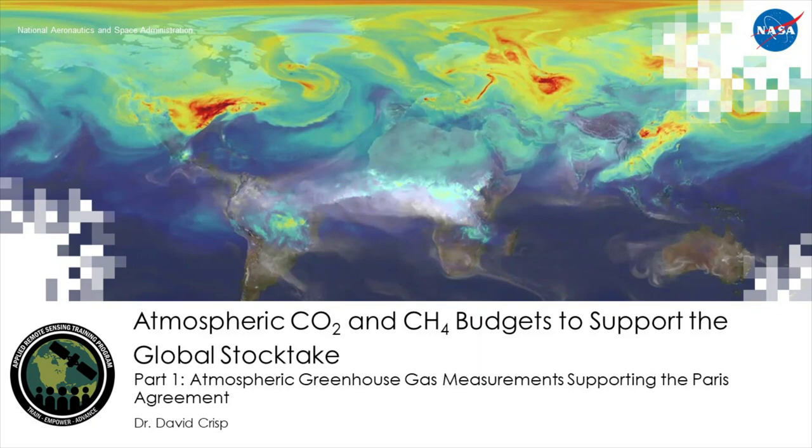It is now my pleasure to introduce Dr. David Crisp. Dave is an atmospheric physicist who recently retired from NASA's Jet Propulsion Laboratory. During his long career, he served as a flight instrument provider and science team member on several Earth, planetary, and astrophysics missions. He was the principal investigator of the NASA Orbiting Carbon Observatory, or OCO mission, and served as the science team leader for NASA's OCO-2 and OCO-3 missions. He also served as the greenhouse gas lead for the Committee on Earth Observation Satellites.